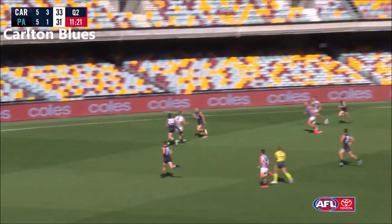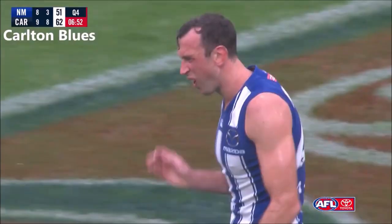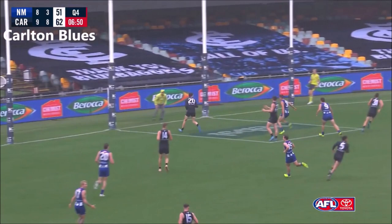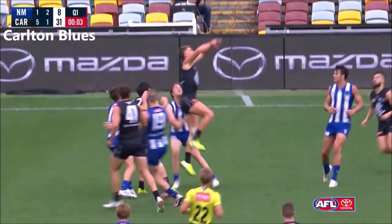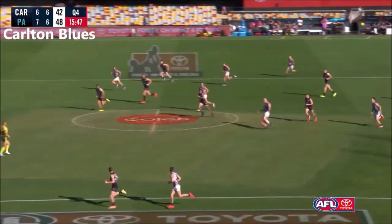Marshall had two to compete with in the air — goes forward. And Plowman there takes the mark. There were two hands in the back but that's not against the rules per se. Holding his ground — he's got involved.